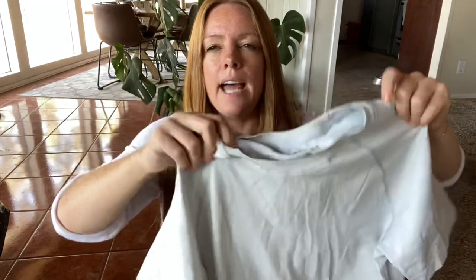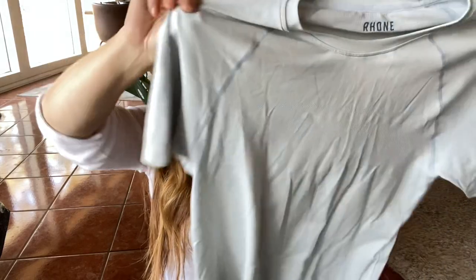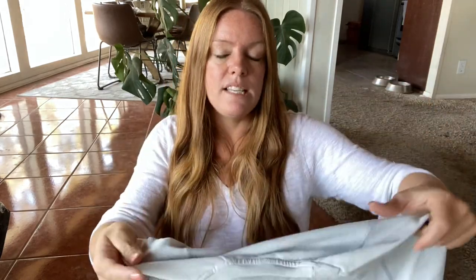It had a little bit of discoloration on the neck and I did a little bit of stain treatment. This is a new brand to me, which is Rhone — just a short sleeve men's tee with a little bit of texture. Men's size medium, and the resale value of these looks pretty decent. I'm expecting probably about $25 to $30 for that.